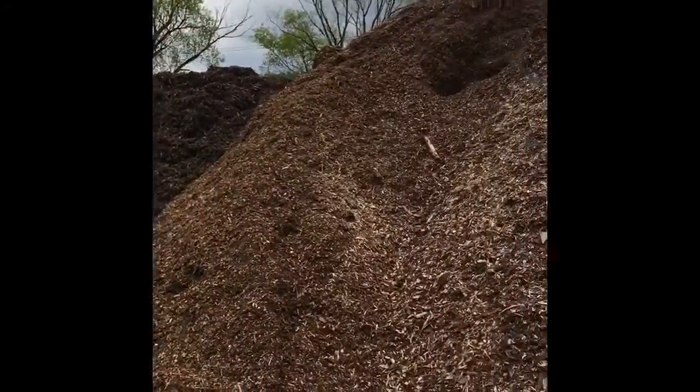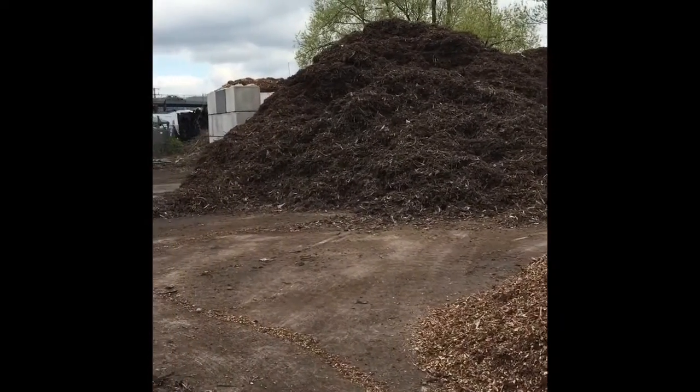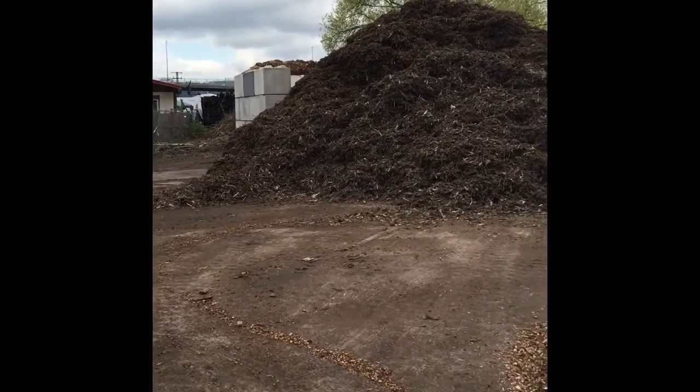We get chips directly from the forest, where thin trees, branches and treetops are directly processed into chips. Another source for our biomass fuel are woodchips from landscape conservation.